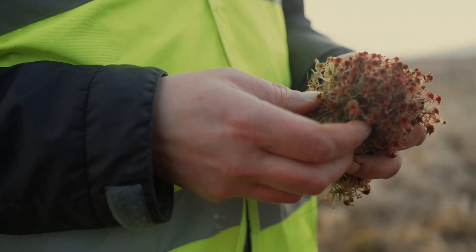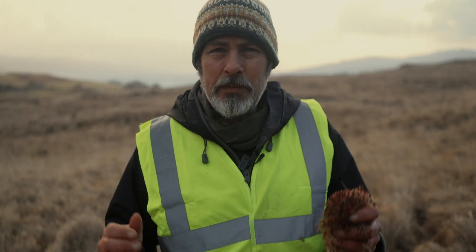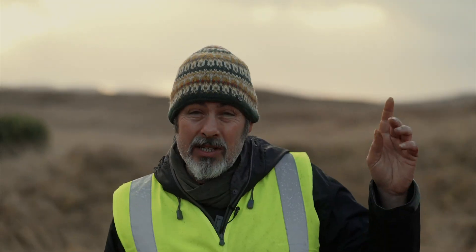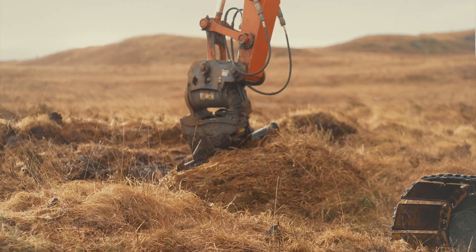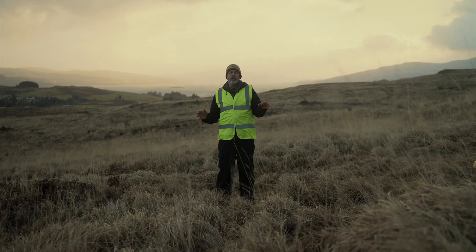There's plenty of sphagnum moss around, which is the bog builder — the thing that actually forms peat. There's amazing wildlife here; there are known to be hen harriers, you might see a golden eagle. And as well as working on our own sites such as here in Glenarras, we also work with other landowners helping them restore peatland across their own land holdings.